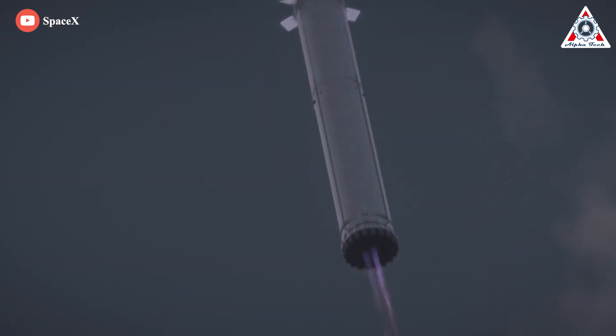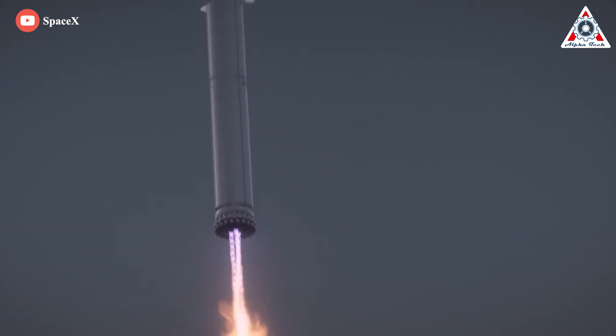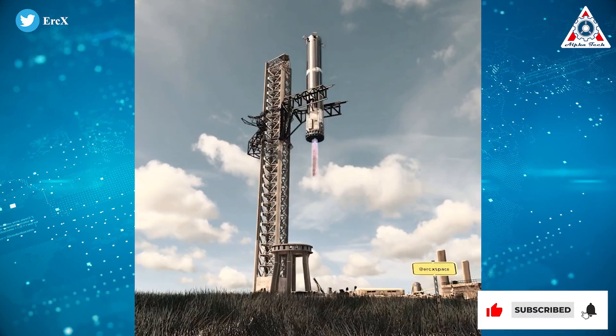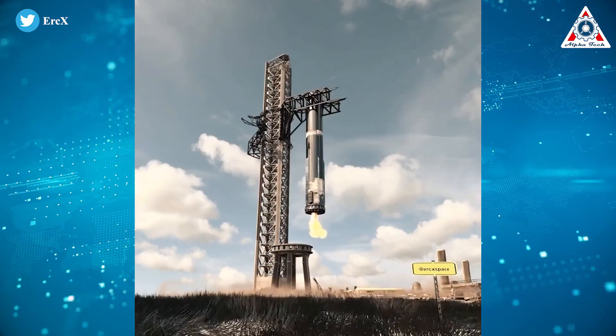Another important challenge is the difficulty of getting the engine back to Earth in any usable shape at all. SpaceX plans to catch Starship with Mechazilla towers, but as has been explained many times, this is more insane stuff.